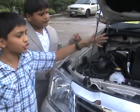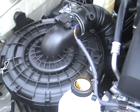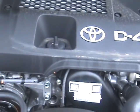This is the intercooler, as you can see. And this is the engine. See how big the engine is. D4D. This is the big engine. D4D.